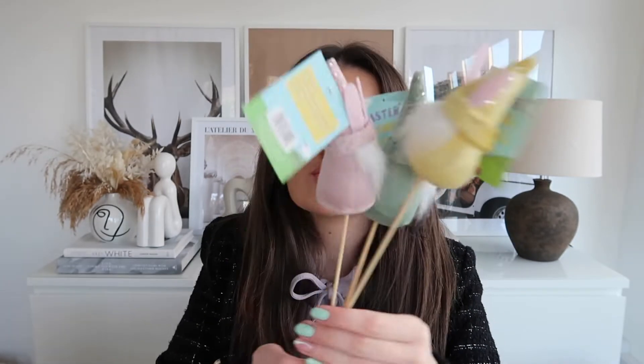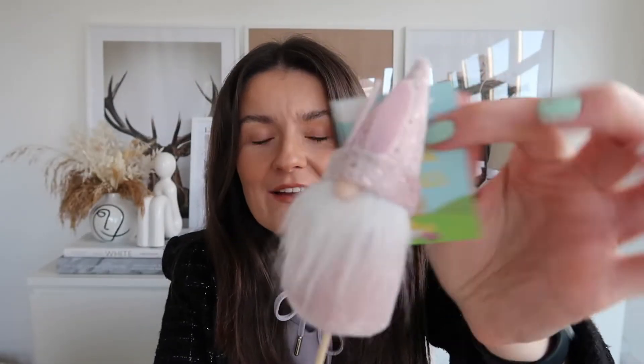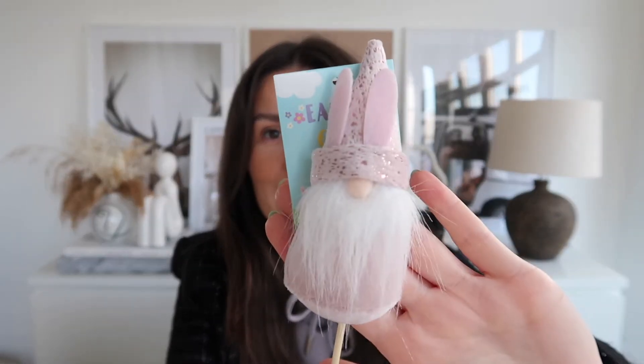The first thing is from The Range. I went there the other day thinking they'd have some neutral bits, but there was literally none. But I spotted these and I was like, these are the cutest things ever. They are literally gonk picks — how cute are they? There's a little pink one, a tealy green coloured one, and a lemon one. They were literally a pound each. I absolutely love them. They're great for the kids or if you're making an Easter display.